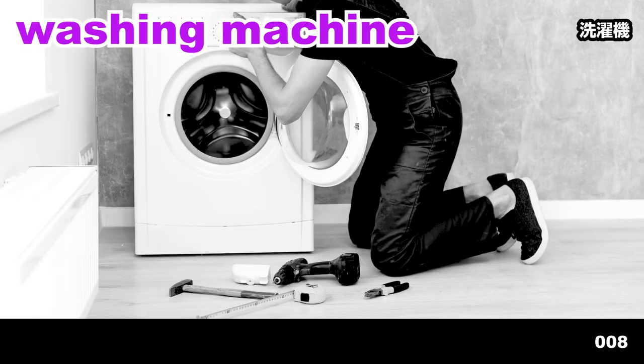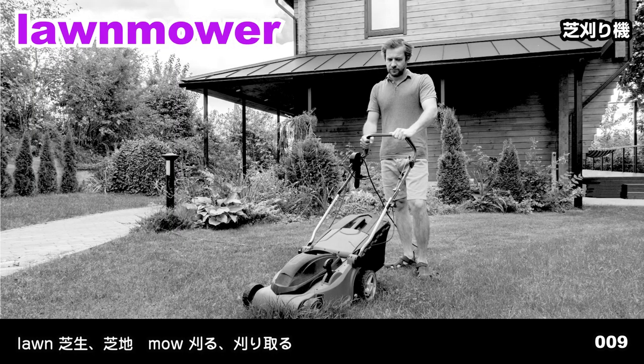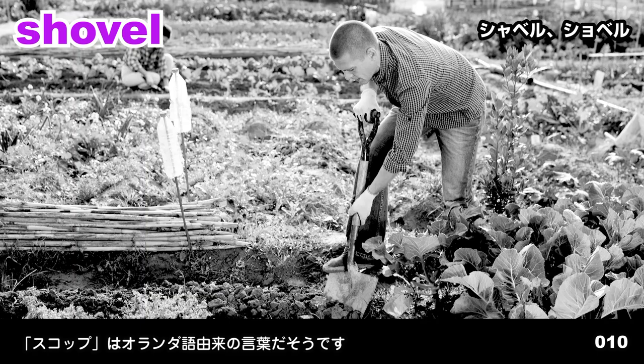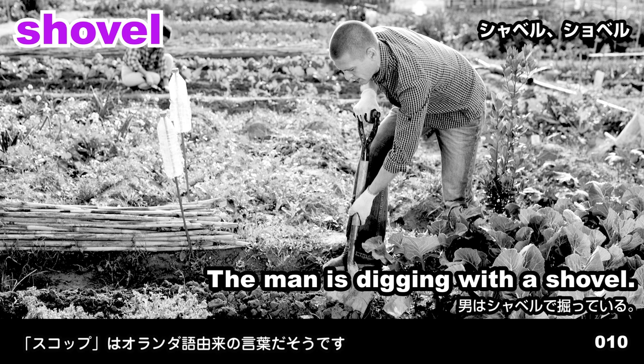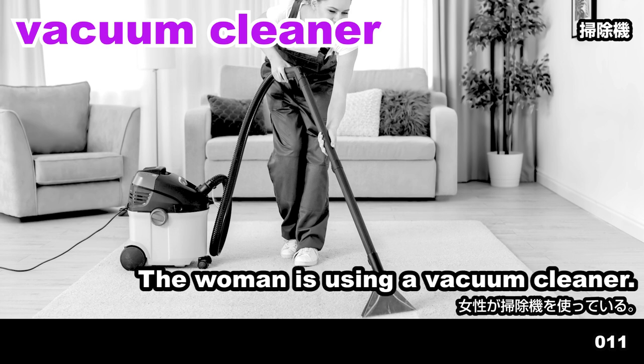Washing machine. Tools are lying in front of the washing machine. Lawnmower. He's pushing a lawnmower. Shovel. The man is digging with a shovel.